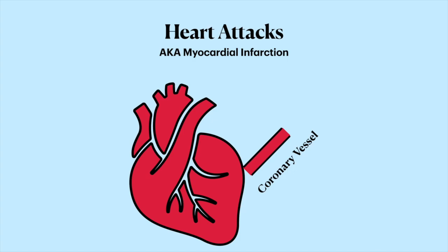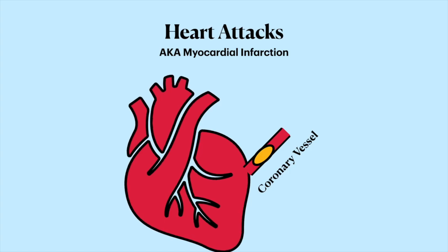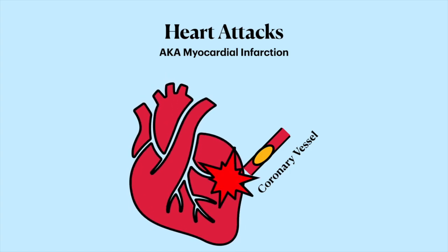This kind of acute onset retrosternal chest pain that's really severe and crushing in nature, with a bunch of cardiovascular risk factors like smoking, hypertension, type 2 diabetes, and obesity, is the classic presentation of a heart attack, or a myocardial infarction. In a myocardial infarction, or MI, there's a blockage in one of the coronary blood vessels by a plaque that prevents blood from supplying a part of the heart muscle. The tissue dies off as a result of the lack of blood supply.